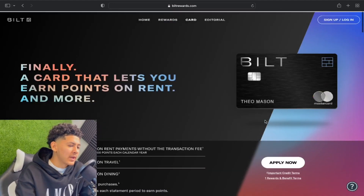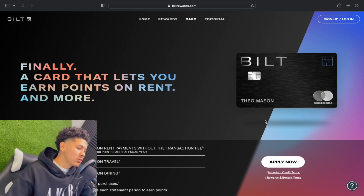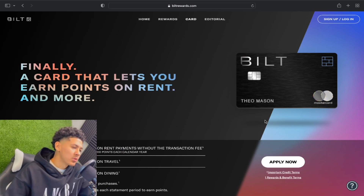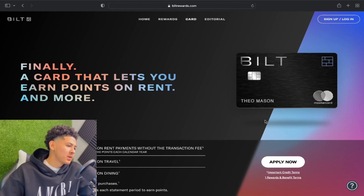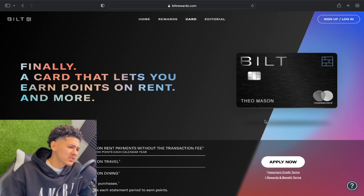A lot of you might be wondering where the Bilt Rewards credit card pulls from — they're going to pull your Experian credit report. That's typical; most every institution pulls Experian. So if you want to make rent payments, or possibly mortgage payments, take advantage of this card.